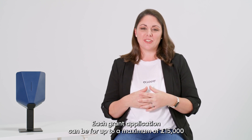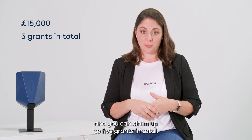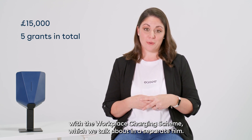Each grant application can be for up to a maximum of £15,000 and you can claim up to five grants in total. If you need more charge points, you can apply for further grants with the Workplace Charging Scheme, which we talk about in a separate film.